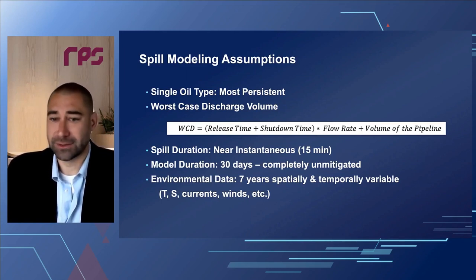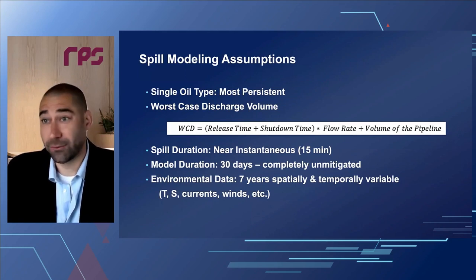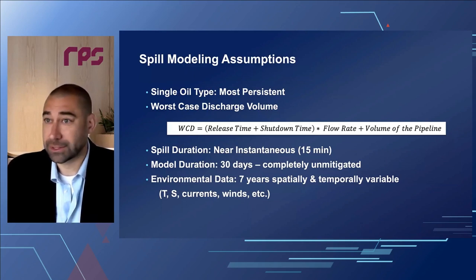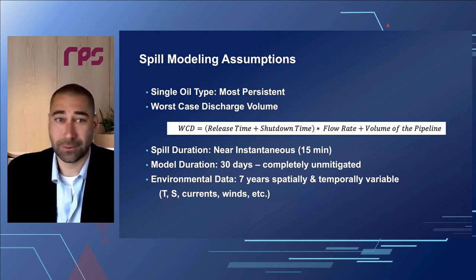We looked at seven years of spatially and temporally variable data — three- and four-dimensional temperatures, salinity, currents, and winds — and marched that forward for a couple of different example cases.